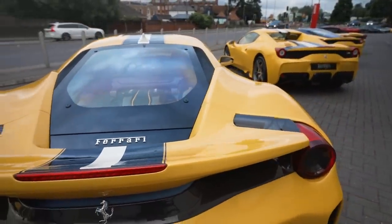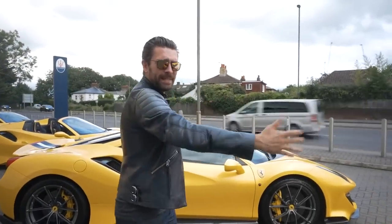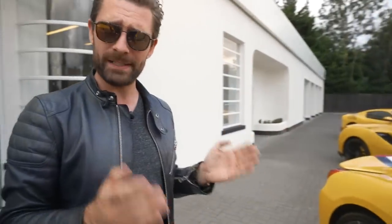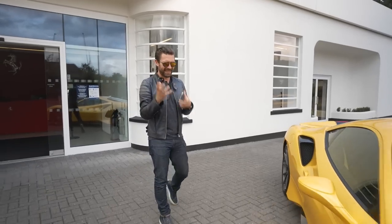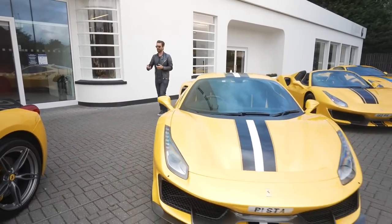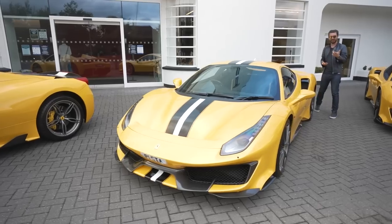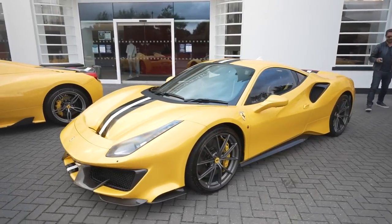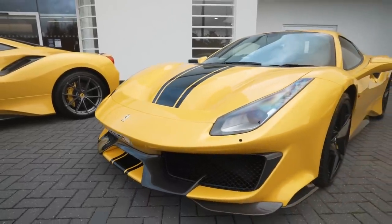I'd love to put a 488 Pista back-to-back against a 458 Speciale and see whether that extra torque and horsepower and feeling of acceleration can make up for where it perhaps lacks a little in theatre and sound. Who knows — but I'd love to find out.